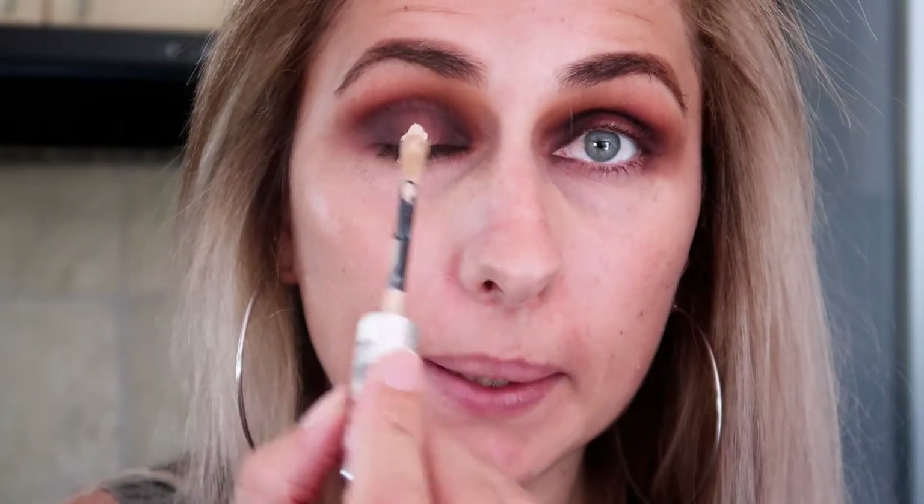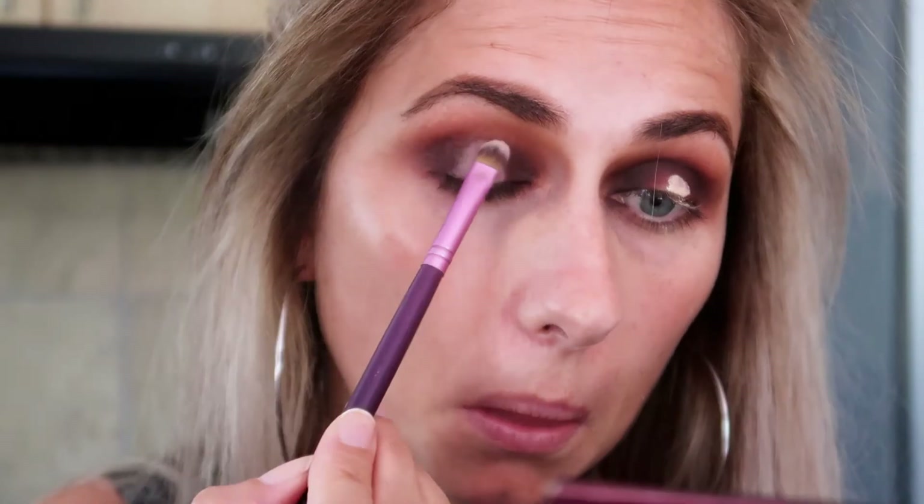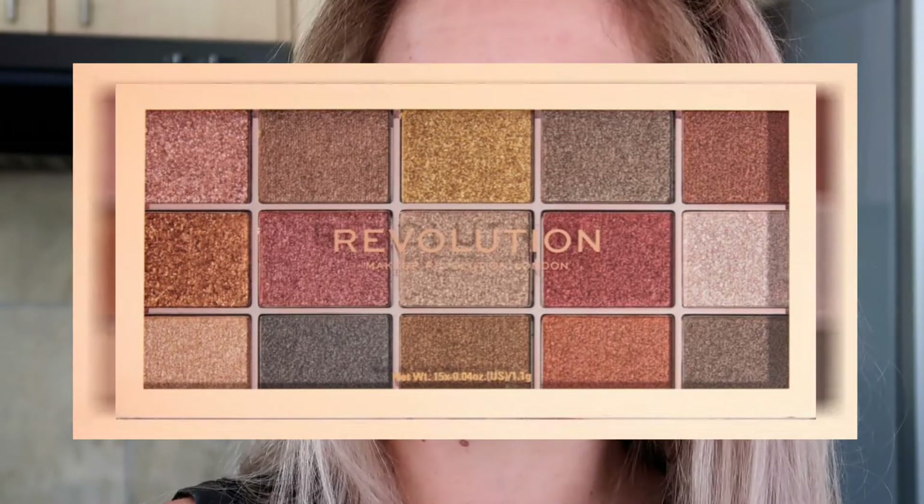I'm going to be grabbing my concealer and popping that in the middle. Then I'm taking a new palette — this is the Revolution Intensely Pigmented Foil Eyeshadow Palette in 'Foil Frenzy Fusion'.